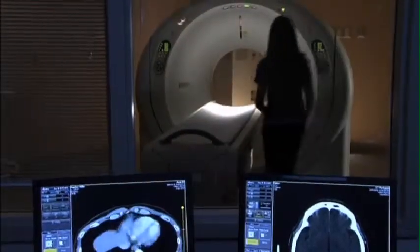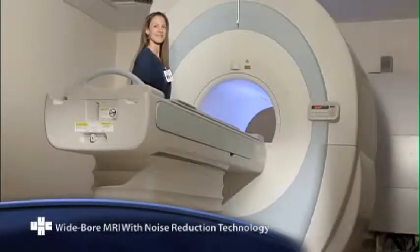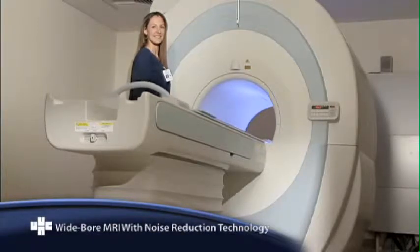We're building technology and treatment programs that include 264-slice CT scanners, a quieter MRI with a larger, more comfortable opening.